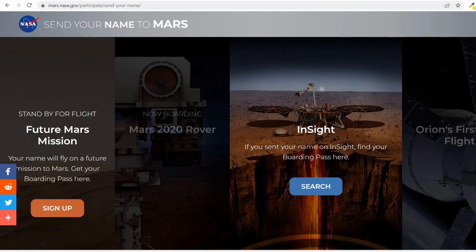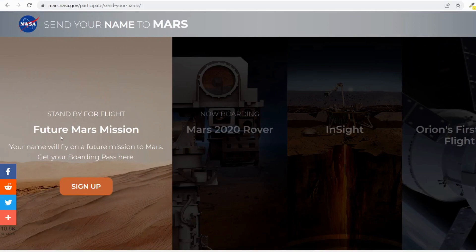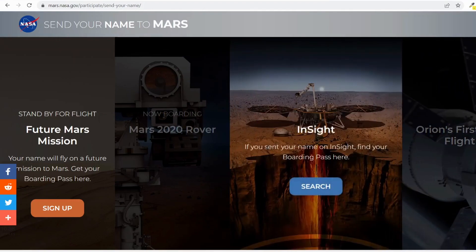Right now NASA is reviving its 'Send Your Name to Mars' program for July 2026. In this video I will tell you how to get your name to Mars. NASA will send millions of names to Mars on its next mission in 2026 — anyone can sign up and register their name. That name will be sent on the Mars mission, launched by NASA in 2026, with the Orion flight test reaching Mars by 2028. You can't go to Mars, but your name can be there.